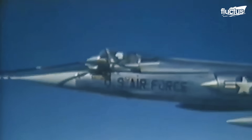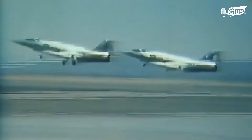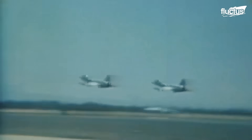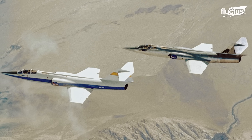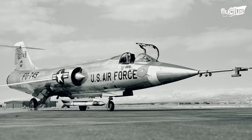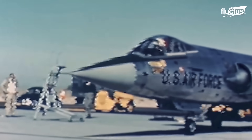By adapting the Gatling design to aircraft, fire was rampant and sustained. Aircraft could obliterate enemy forces on a continuous, stable basis. A new era of air-to-air and air-to-ground operations had begun.